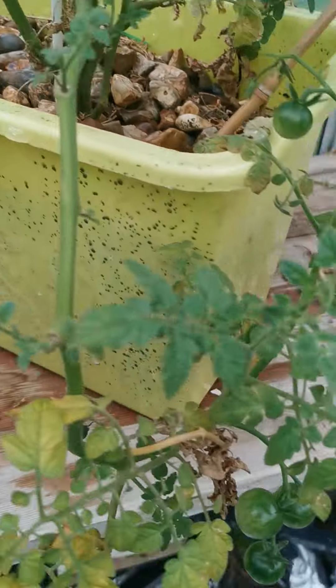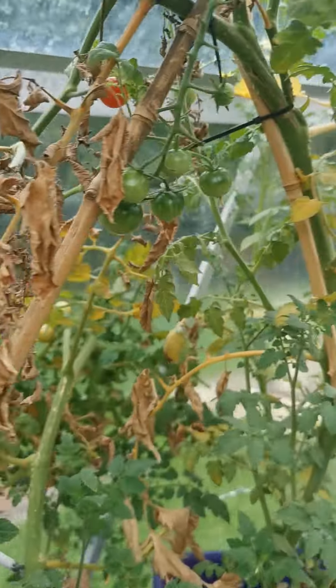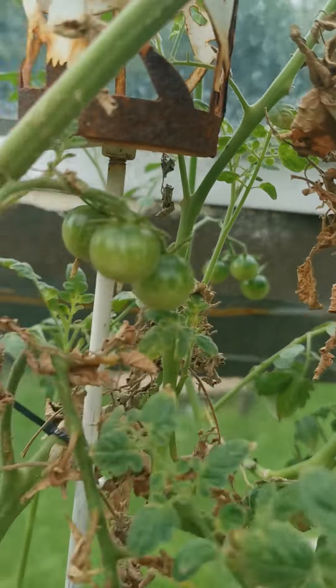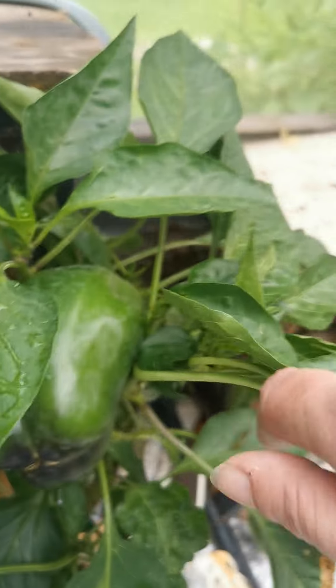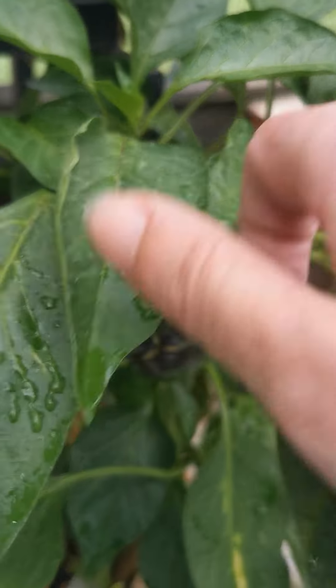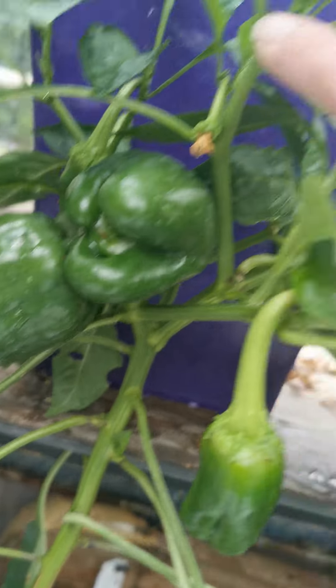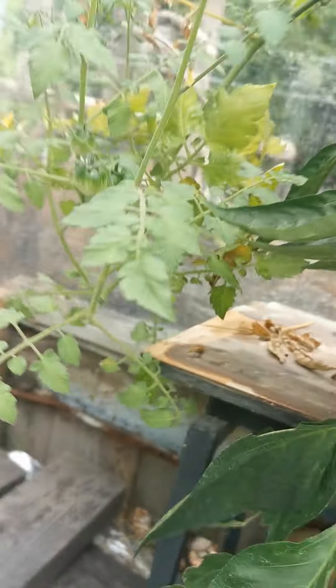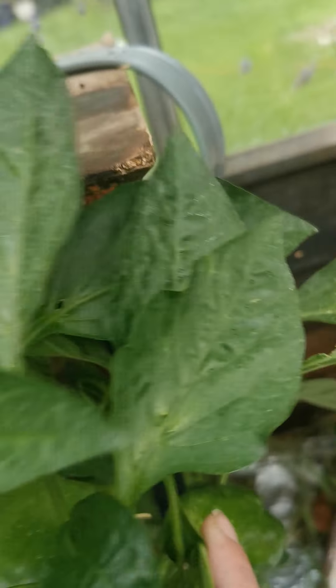It's getting colder so we've got peppers in the greenhouse and outside the greenhouse. I don't know whether to bring the outside peppers into the greenhouse in case it's too cold outside. I had to pick the big one off this plant because it had a bruise on it, so I had to pick it before it was ready unfortunately.